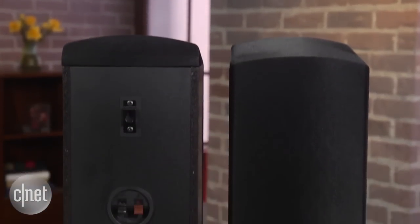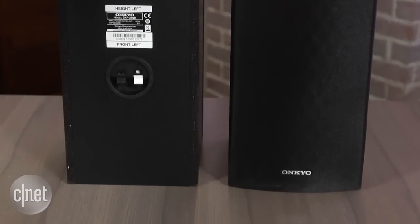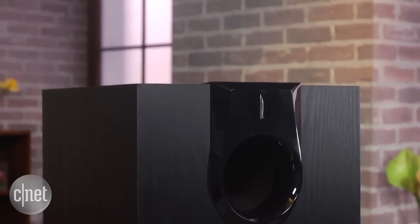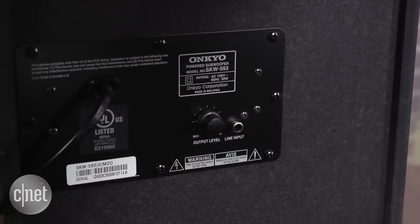These are tall bookshelf speakers at 18 inches high, and you'll need to put them on suitable stands or AV furniture. The other hero here is the large 10 inch subwoofer, which for a speaker in a box set is actually really well constructed and even attractive. It can go down to 25 Hz, which is plenty enough for most movies.